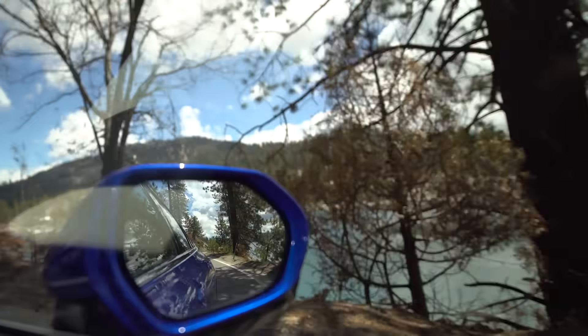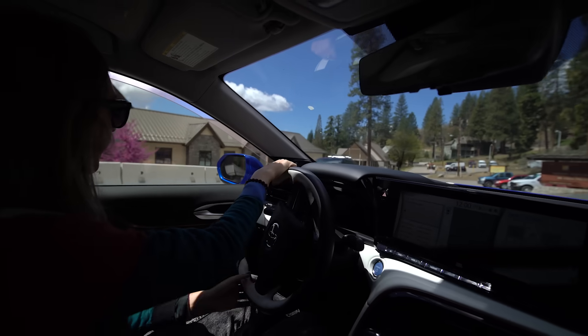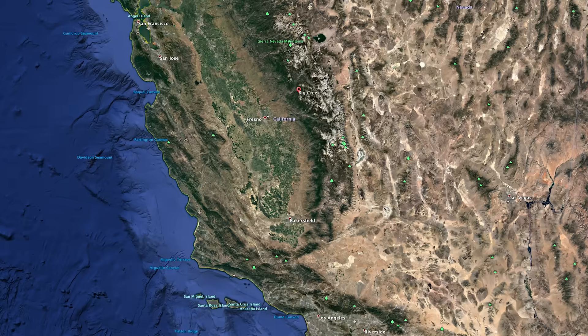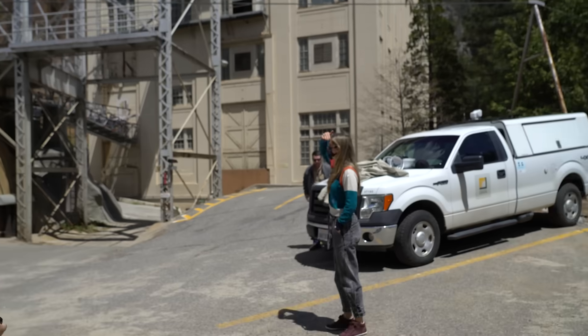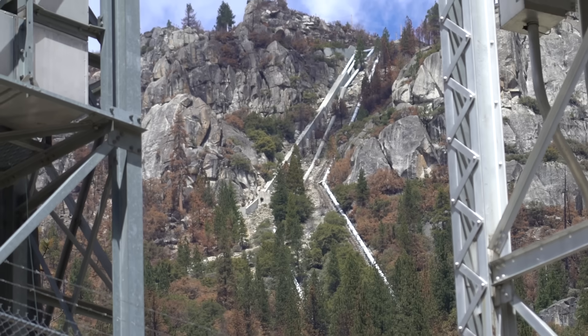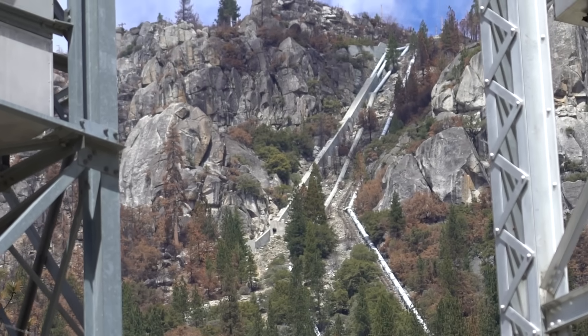We drove up into the mountains of the Sierra National Forest to visit the Big Creek Hydroelectric Project. We are here at powerhouse number one — a low pressure pipeline. When it starts down this really steep hill, it drops about 2,000 feet in elevation.